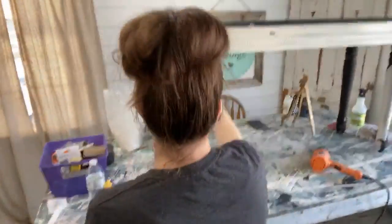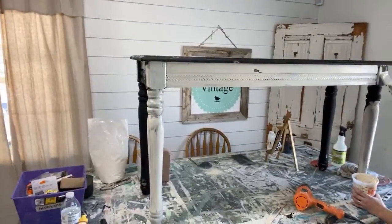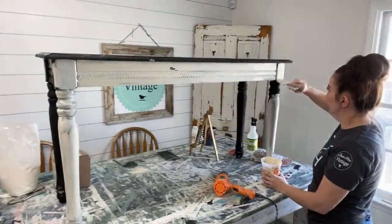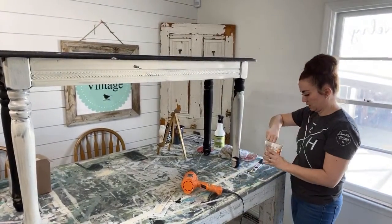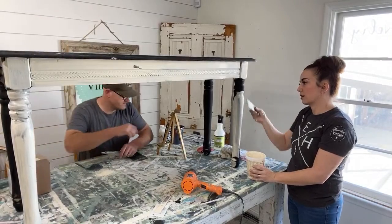We do a lot of work off camera. Make sure your paint is mixed up all the way — I didn't do a fabulous job with that.